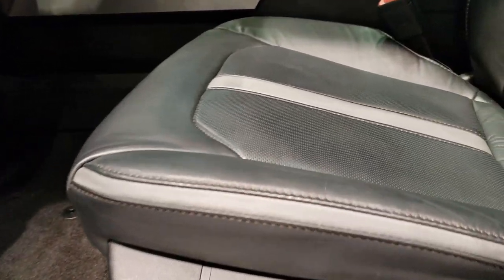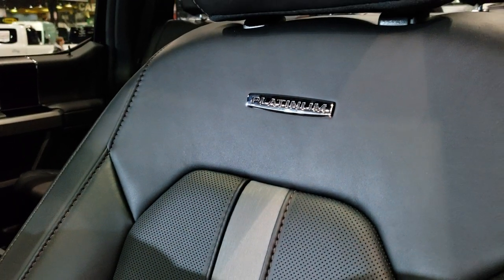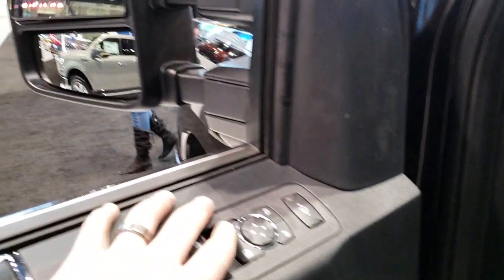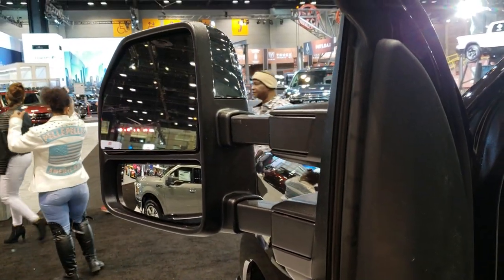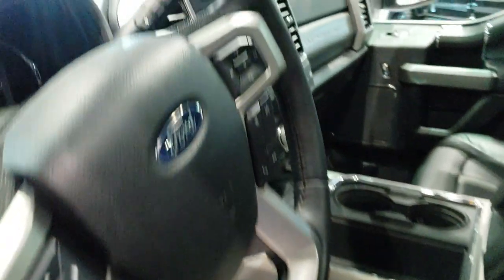The Platinum package gives you kind of the black and silver mesh seating with the Platinum badge on the back. I'd imagine both these seats are heated and cooled. The power scope mirrors power fold in and power telescope out for when you're towing trailers. And like I said, those power running boards do come out on this side — they must have them set up for just one side at the auto show here.